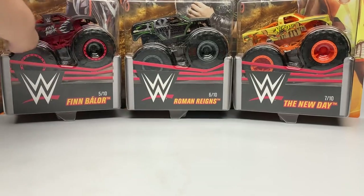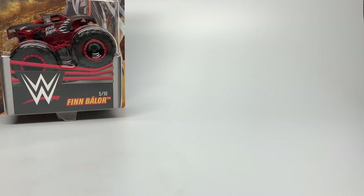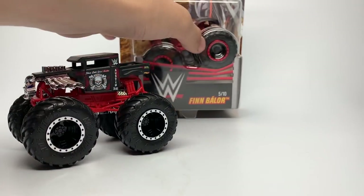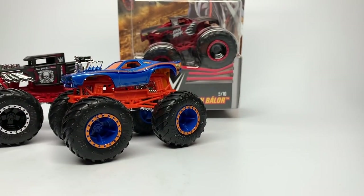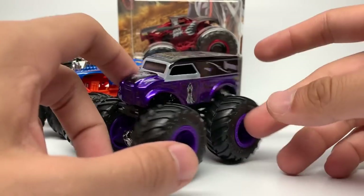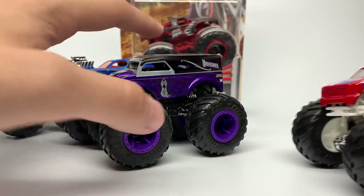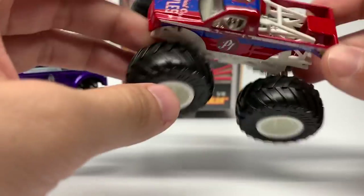We're going to start with the Finn Balor truck — this is the demon design, his demon character. I'm using some WWE knowledge from Monster Jam Action 81 because I don't watch WWE, but I know who these people are. Four WWE trucks have come out before: Bone Shaker for Stone Cold Steve Austin, Roger Dodger for John Cena, the Undertaker with the dairy delivery tooling in metallic purple with dark purple rims, and the phenomenal one AJ Styles — the first ever AJ Styles vehicle in the WWE series.